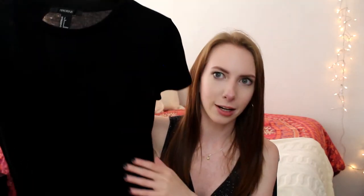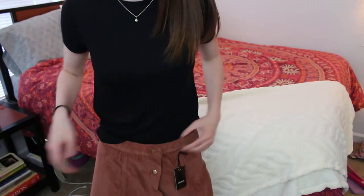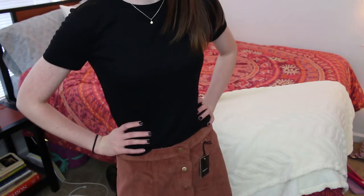Next I got another basic — just a very basic black rib knit t-shirt with a higher neck. I do have a plain black t-shirt but it's very loose fitting, so I wanted one that was a little more fitted and good to wear with more flowy bottoms.